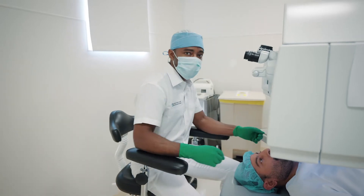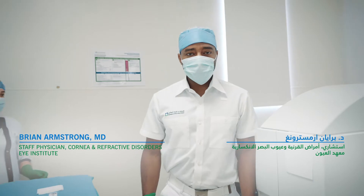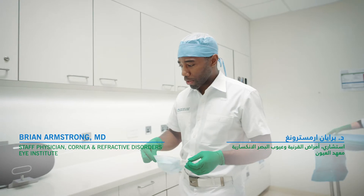Dr. Armstrong, can I have a moment of your time? Yes. What is refractive surgery? Refractive surgery is any procedure that corrects refractive error. Refractive error is what we generally correct with glasses or contact lenses, but we can correct it with surgery.